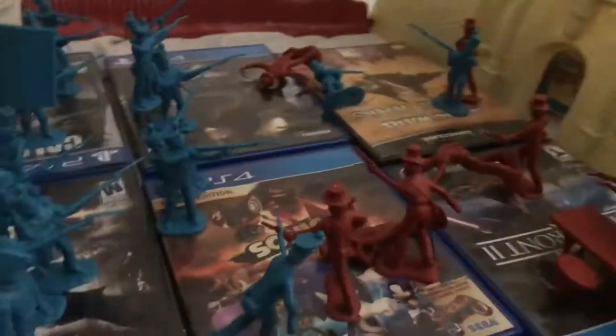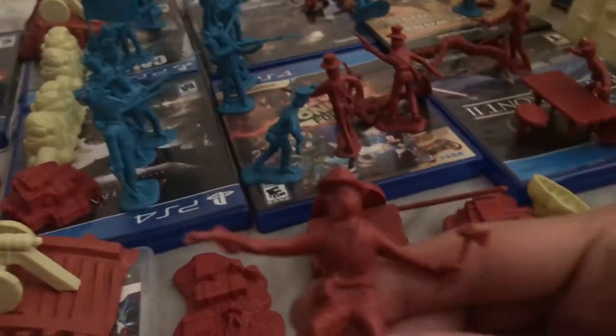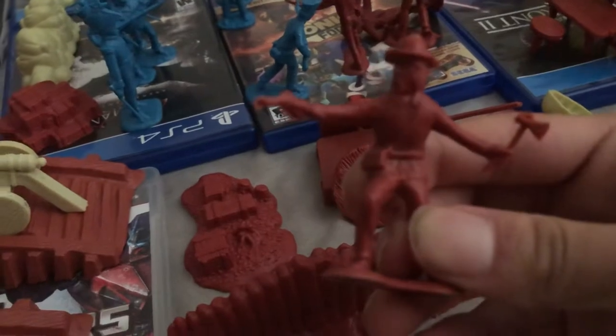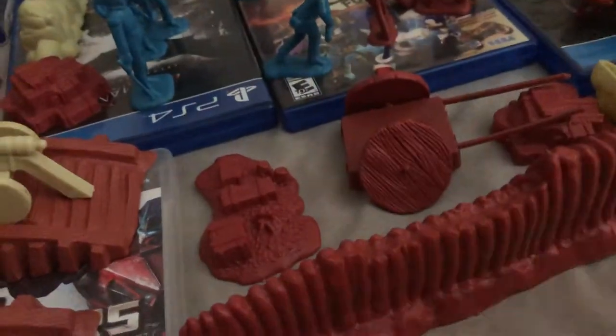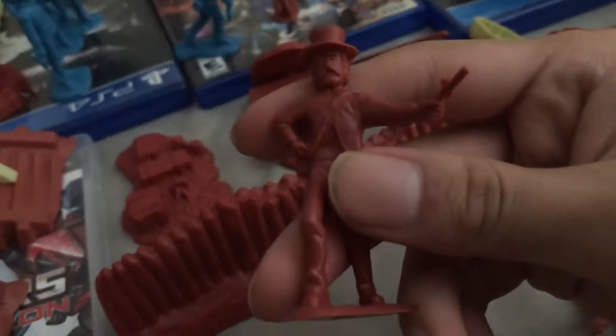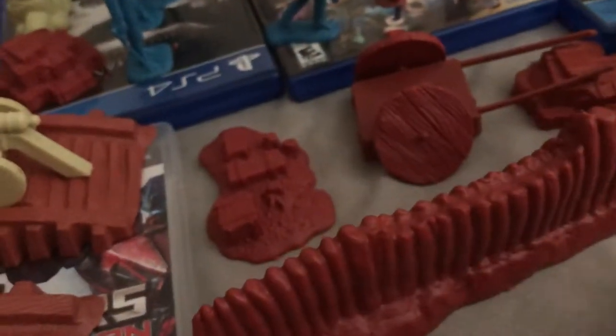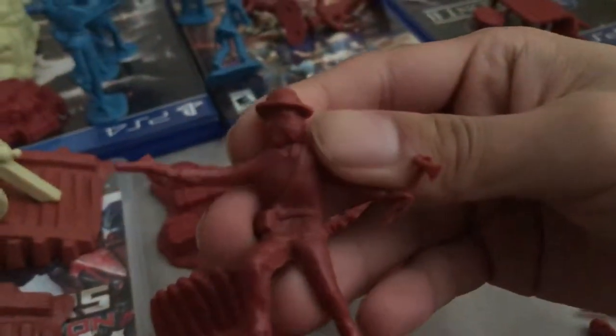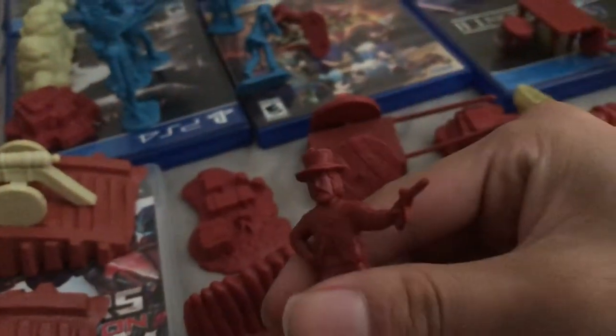Let's look at some of the other figures. Here's one of the Texas fighters — this guy has an axe and a pistol. Here's another with a pistol. Most of these are pretty much the same poses. I think I've gone through the same three poses already.